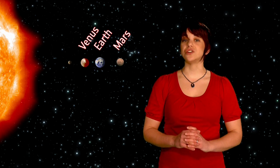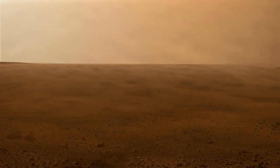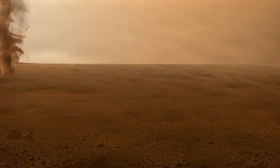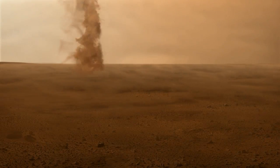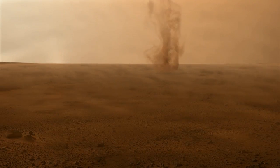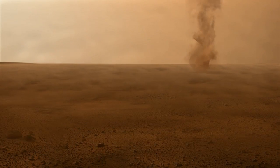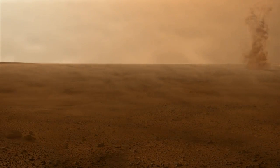Mars formed about four and a half billion years ago, at the same time as the Earth and Venus. The plethora of spacecraft that have visited Mars since the 1960s have discovered a dry, barren, and dusty red world. Mars has a thin atmosphere that rotates with the planet. Despite being about 100 times less dense than Earth's, the atmosphere is dense enough to support a weather system. The Martian wind causes some of the most spectacular weather on Mars, from tornado-like dust devils to huge dust storms that can last for months and engulf the entire planet.